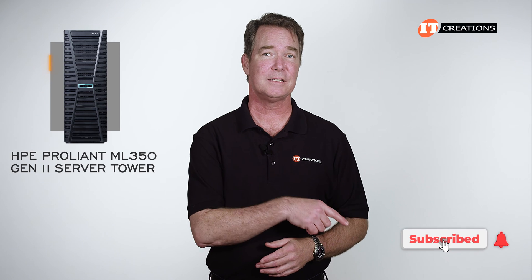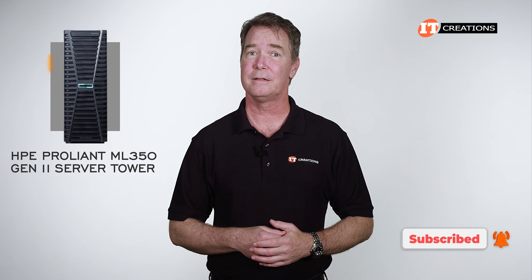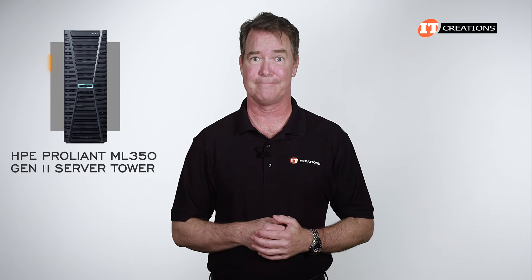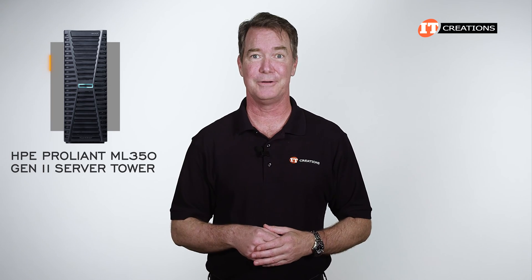If you like our channel, hit that subscribe button — it does help our channel, helps us rank higher, and my continuing employment prospects. In the meantime, let's get to it.